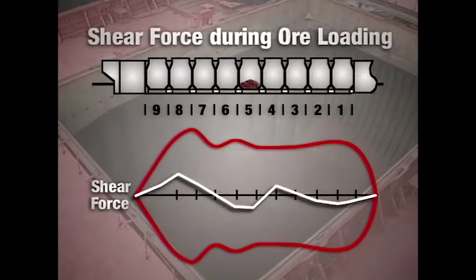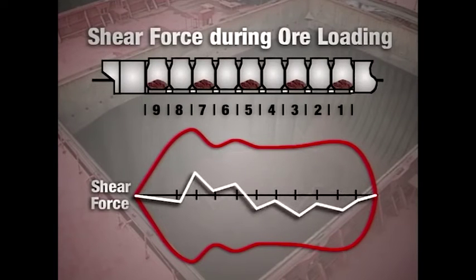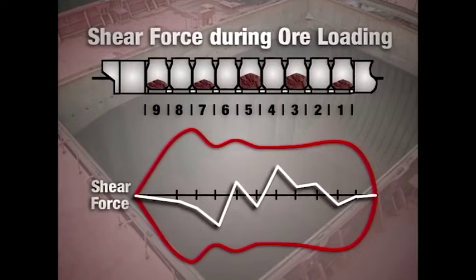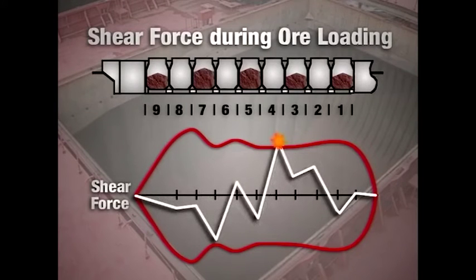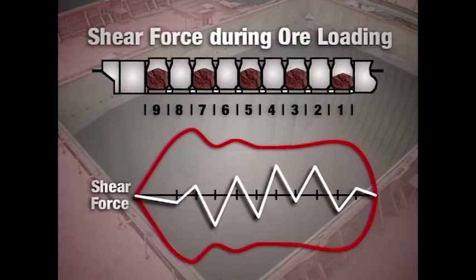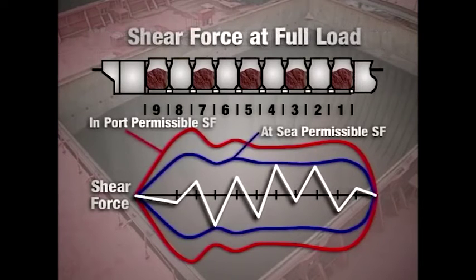It's also quite common during loading for intermediate shear forces to exceed permissible values, and these peaks may not have been highlighted by the normal use of the loading computer by the ship's crew. Under certain circumstances, these may also result in irreversible damage.